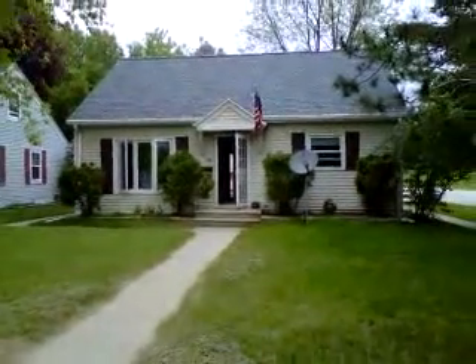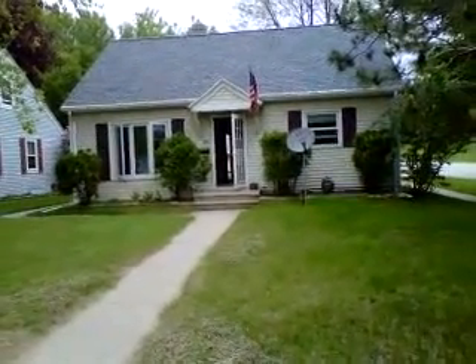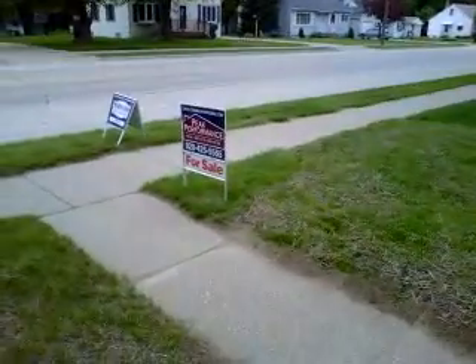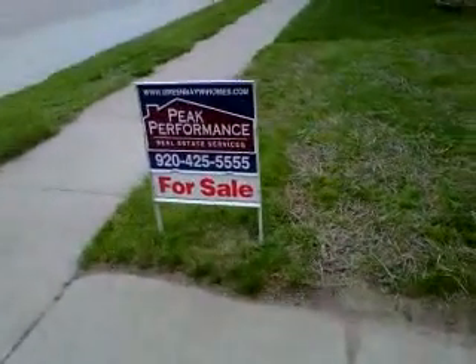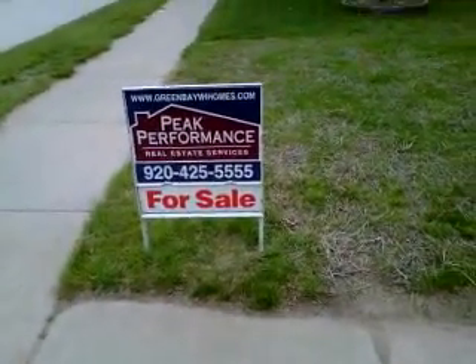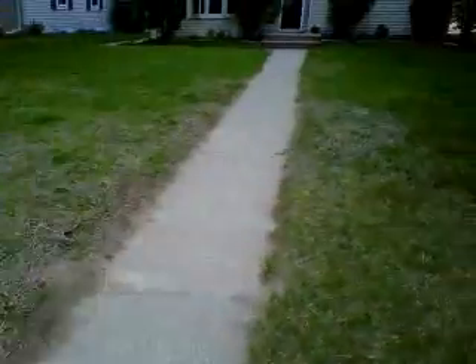Today I will tour for you 1394 9th Street on the west side of Green Bay, listed by Peak Performance Real Estate Services. The phone number is 920-425-5555 for all your questions or private showing requests.